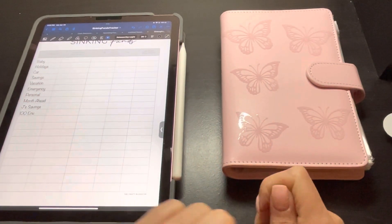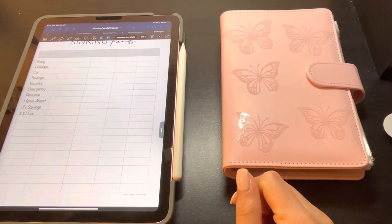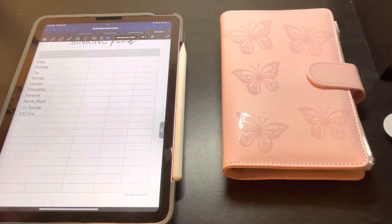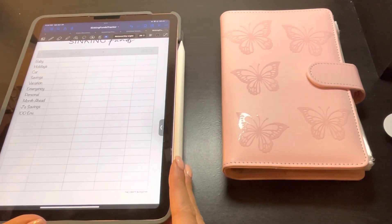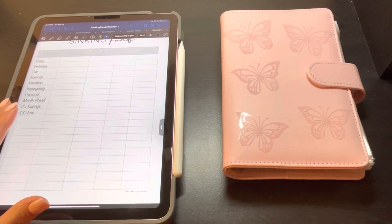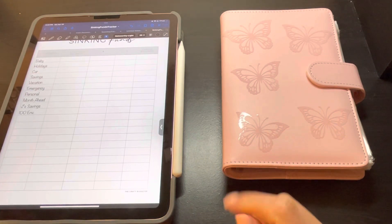Hi guys, welcome and welcome back to my channel. Today I will be doing my sinking funds update. I know I said I wasn't going to be using my iPad, but I'm still waiting for my budget binder to arrive from ADHD Budgets — she said she'd be shipping them out sometime this week, so I should have it within the next two weeks. So today we're going to be using my iPad and we're just going to get started.